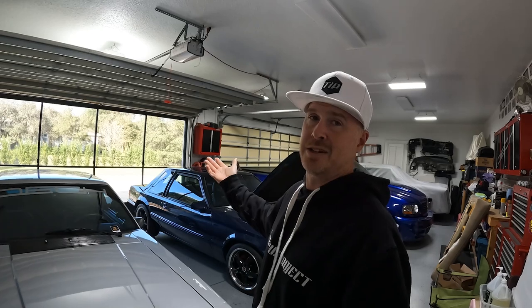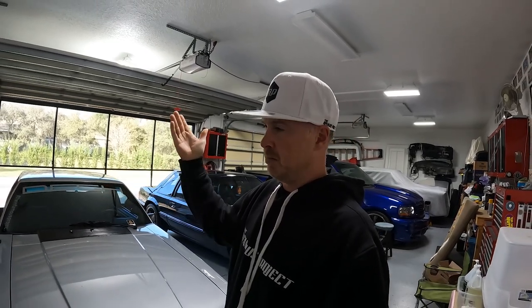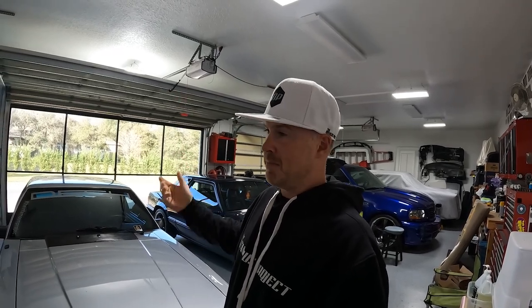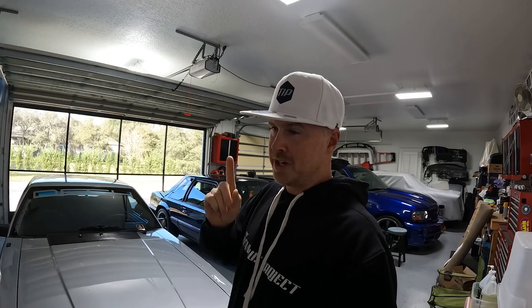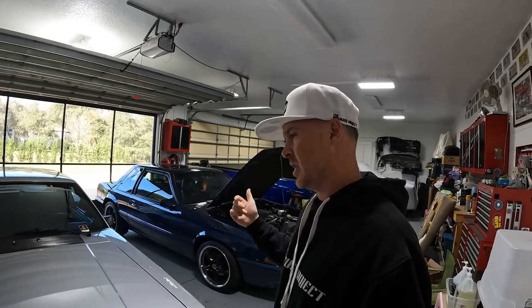Or maybe you're a Canadian complaining about the winter and you want to make a trip down to Arizona, pick up a clean fox body, and drive it all the way back up. Just be careful about weather conditions as you get further north, because you don't want to expose your car to salt and all those elements.